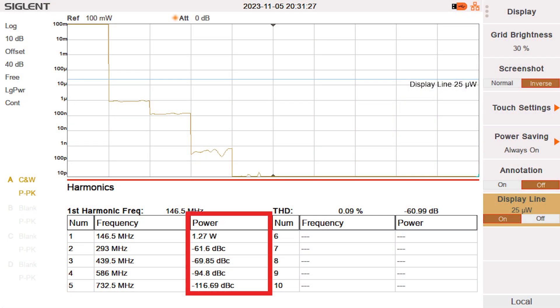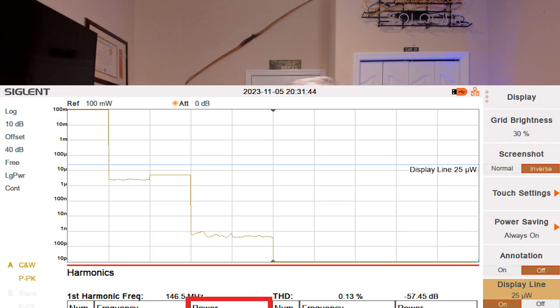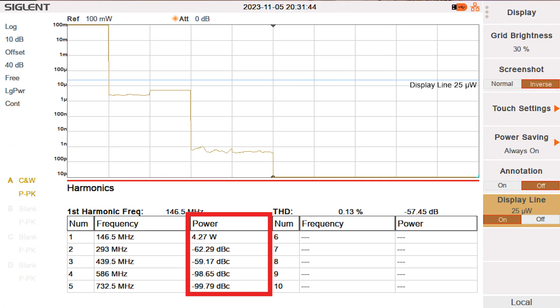Real quick, I'll throw up some graphs here — I did do a harmonics test on the GT5R just to make sure it was still clean. And it is. You can see here, both low power and high power, that the second, third, and fourth harmonics are all more than 40 dB down from the fundamental, and they are all below that 25 microwatt line per the FCC requirements. So for those of you that were curious about that, including myself, I took them apart and we can all see that these UV5Rs and the GT5R are practically the same board now.